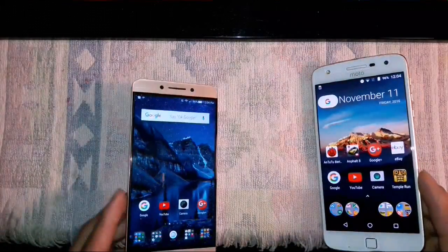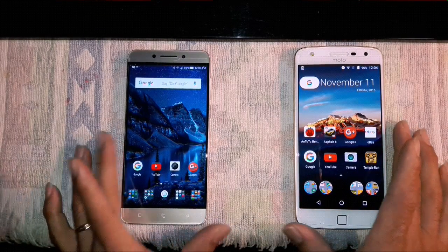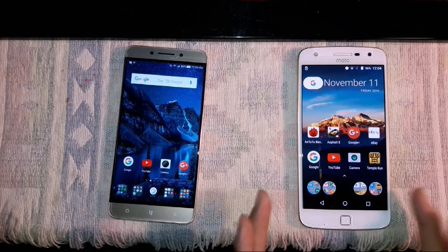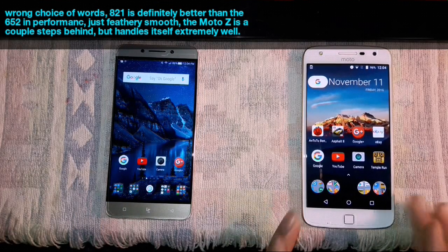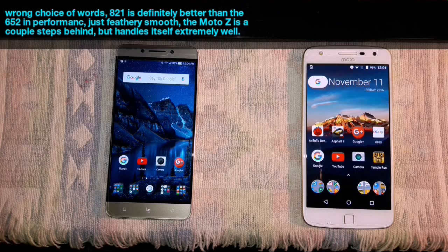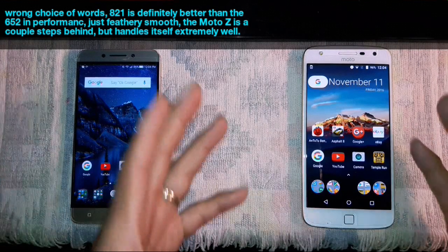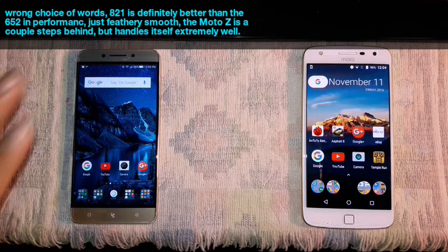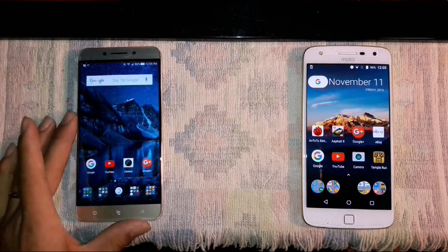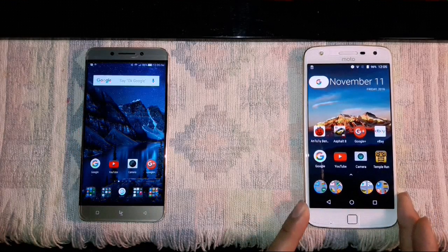Aesthetically, they both look beautiful. Full performance is great — 625 up against 821. The 821 is definitely going to kick the 625 to the curb. But when you're using the Moto on its own, I don't think you're really going to tell the difference — especially the average consumer. When you're doing tests and using them right next to each other though, you literally feel that the 821 is just that much better. That is my opinion.